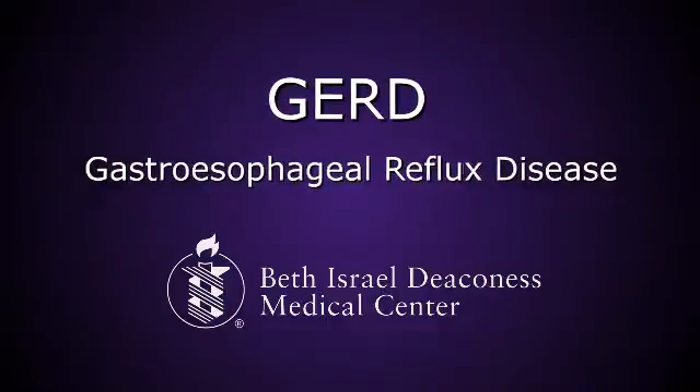GERD is gastroesophageal reflux disease, which is very common in the United States. As many as 26 million people have it, and the medications prescribed for it are some of the most commonly prescribed in the world. Symptoms include heartburn, difficulty swallowing, pain or discomfort when swallowing, and very often a troubling feeling of food coming back up, which is called regurgitation.